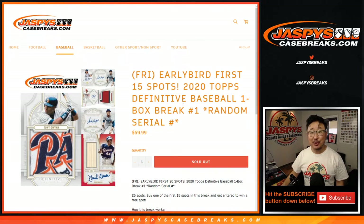Hi everyone, happy Friday, happy new release day. We've got two big new releases today, one of which is this: 2020 Topps Definitive Collection Baseball. One box, random serial number break number one from JaspiesCaseBreaks.com.